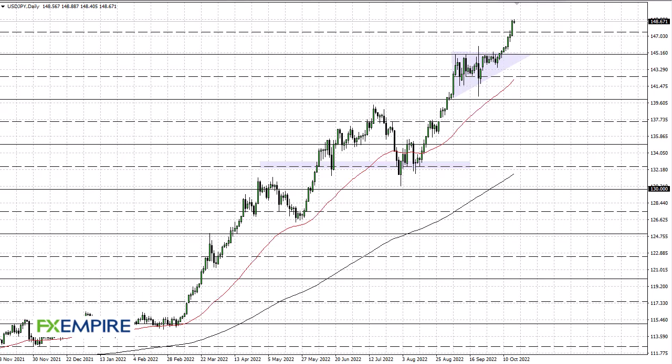FX Empire, this is Chris taking a look at the dollar-yen. You can see that we have rallied quite nicely during the trading session on Friday, and then Monday is a little more of the same.